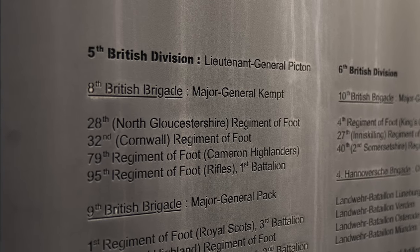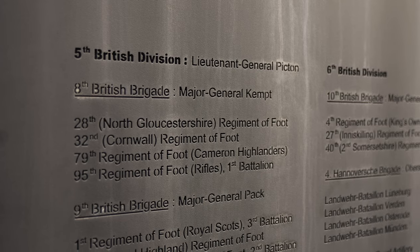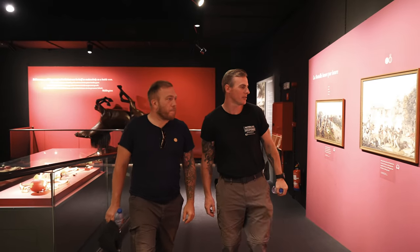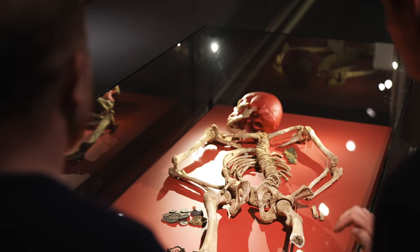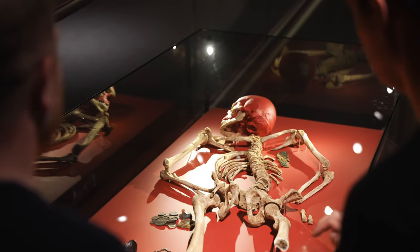The 1st Battalion of the Rifles were deployed to the east of the main road to Brussels. Reflecting their role as an elite light infantry force, the 1st Rifles occupied a position forward of the main Allied line.